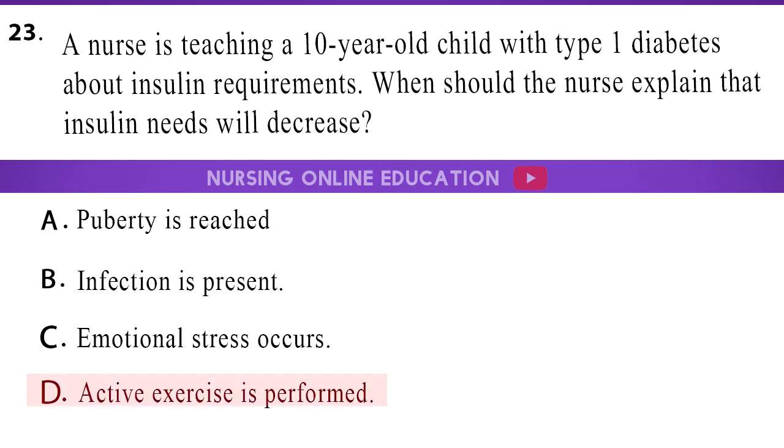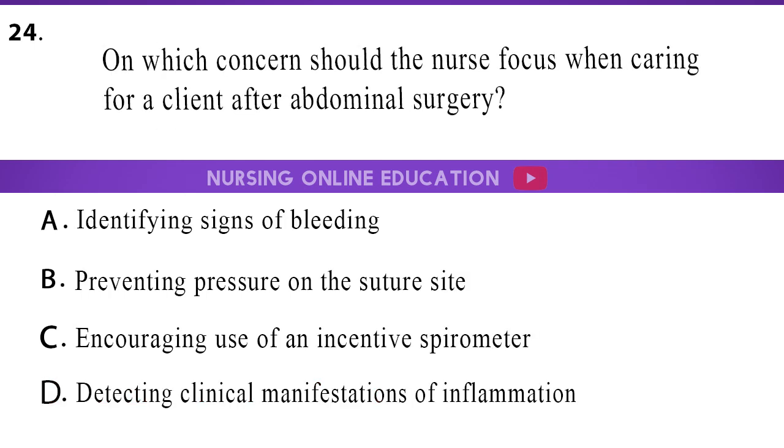The answer is option D, active exercise is performed. 24. On which concern should the nurse focus when caring for a client after abdominal surgery? A. Identifying signs of bleeding. B. Preventing pressure on the suture site. C. Encouraging use of an incentive spirometer. D. Detecting clinical manifestations of inflammation.